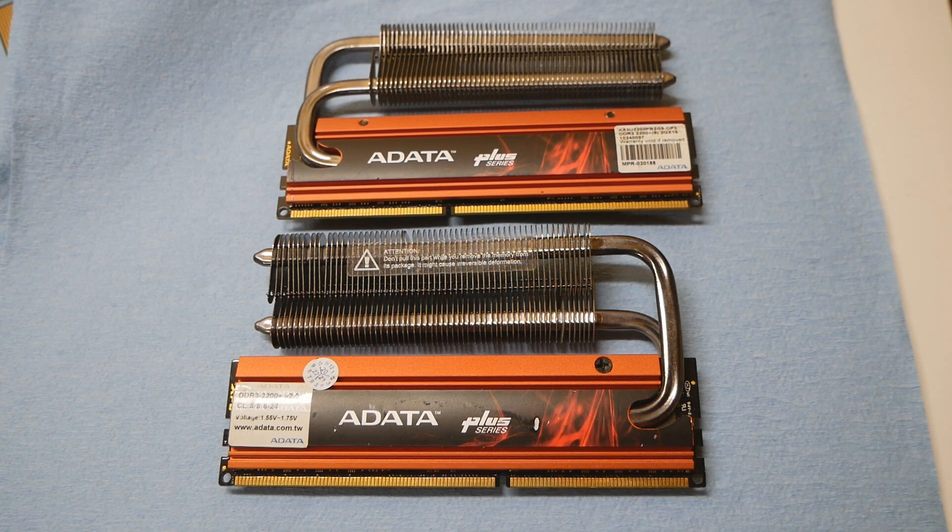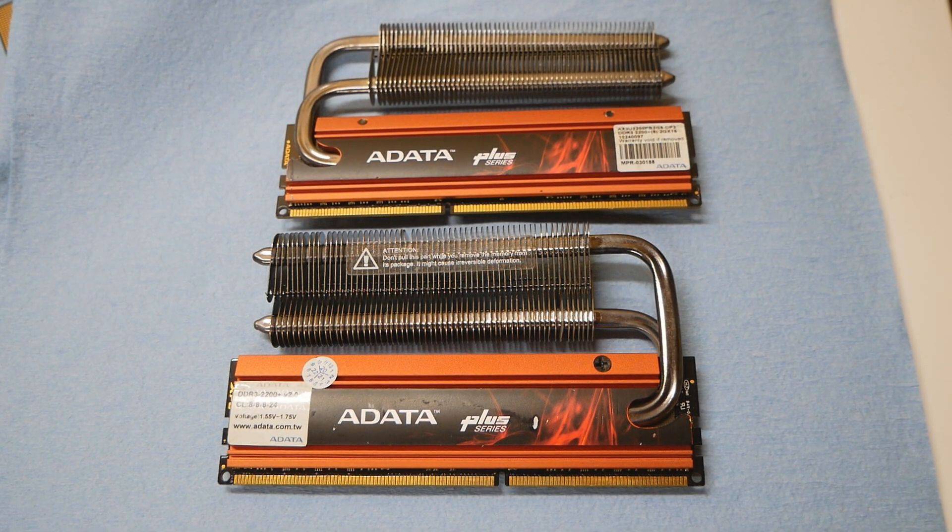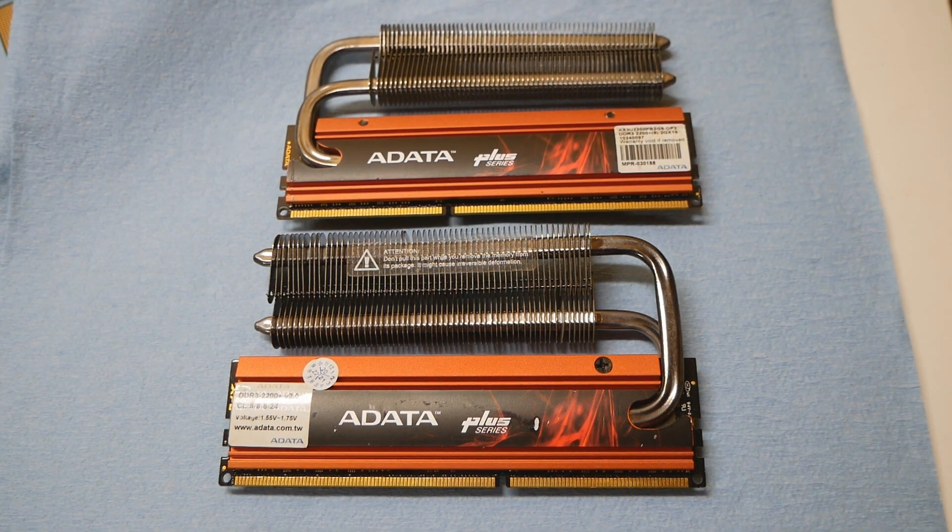So let's test these sticks individually on the Rampage Extreme — first, see if they can even post and boot 6-7-5 timings successfully at 2000 MHz, and if they can run that configuration, what is their minimum voltage roughly. It will be very interesting — I really hope for the best. I'd love to have some awesome ADATA XPG Plus 2200 CAS8 sticks. Without further ado, let's install one of these sticks to the Rampage Extreme motherboard.